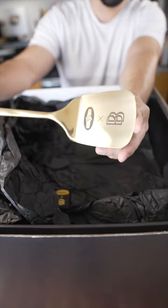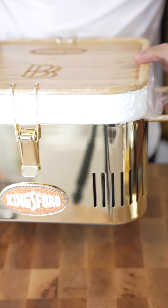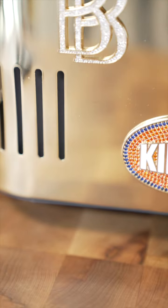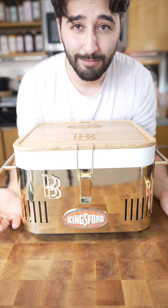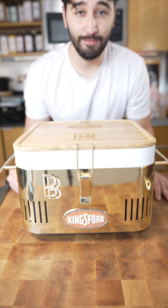Gold-plated tongs. Gold-plated spatula. I mean, you gotta have gold matches to start the fire. This is insane. It's a gold-plated grill. That's the video.